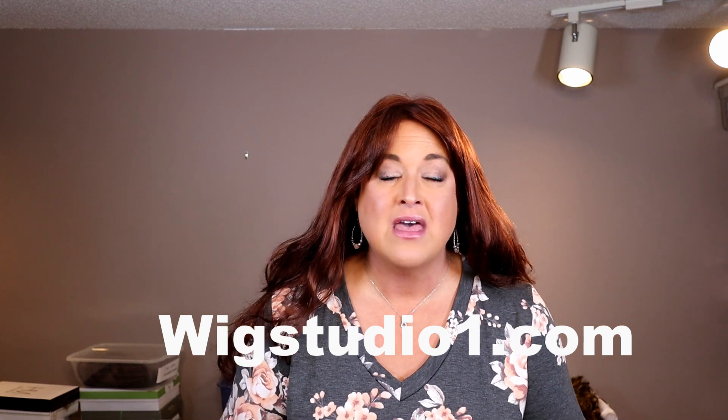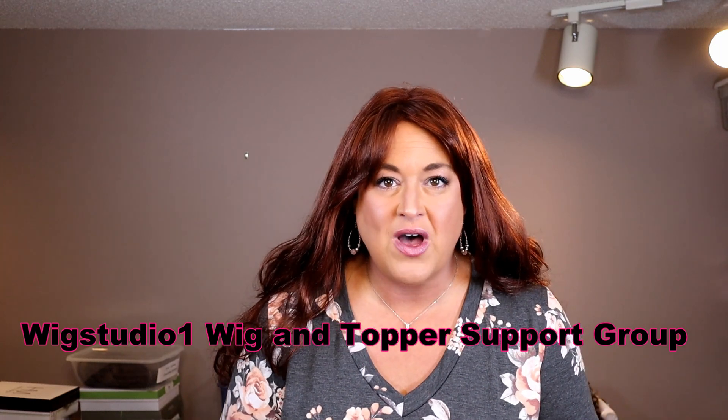Wendy is unbelievably long — this has got to take the record for the longest wig I have ever reviewed. I'd like to start off by thanking Wig Studio One for sending Wendy to me to review. Wig Studio One and I are partnering on about a video a month and this is the latest one. If you aren't familiar with Wig Studio One, I encourage you to check them out — they have a website, wigstudioone.com, and an unbelievably helpful Facebook group.